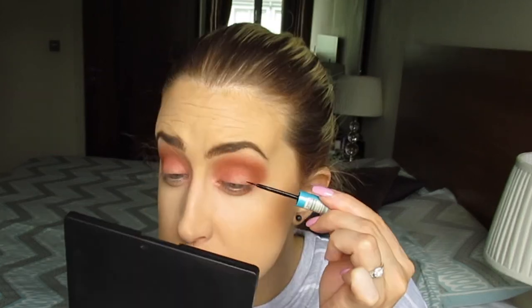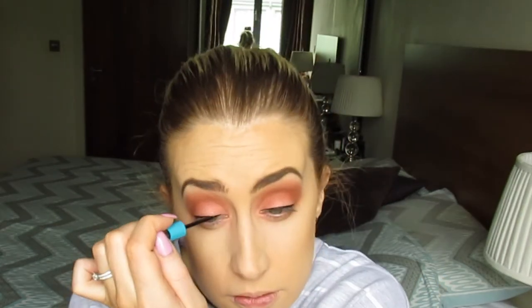For eyeliner I use the Essence Liquid Ink eyeliner, and it is amazing. There's something about the brush that makes it just glide over your eye — it almost seems to know what to do. It's incredibly easy to use, which is exactly what you need in a car makeup routine.